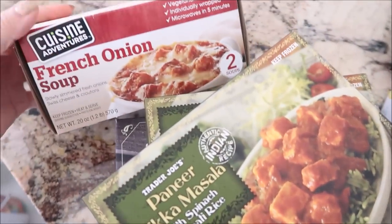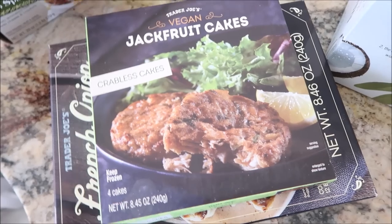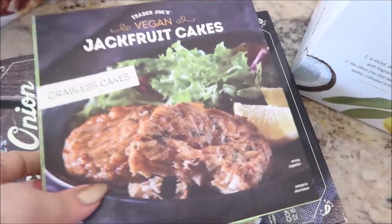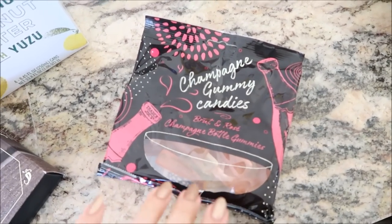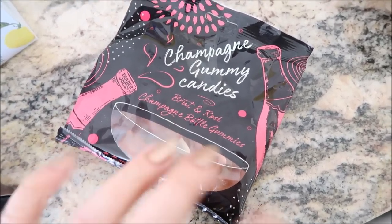Tiny Trader Joe's haul — we've got the French onion soup again because it's delicious. A Panera tikka masala. I've never had the jackfruit cakes made to taste like crab cakes. I bought their jackfruit curry before — what they can do with jackfruit is amazing, and I love jackfruit whether it's fresh or dried. I'm a huge jackfruit fan, but it's always so expensive. French onion soup bites — saw these on Instagram and of course had to get them. Another sparkling coconut water with yuzu because it's delicious. Rhubarb strawberry — if you are into champagne gummies, theirs are the best I've had. They taste delicious, probably because they have champagne in them. So good. I hope they don't make this seasonal.